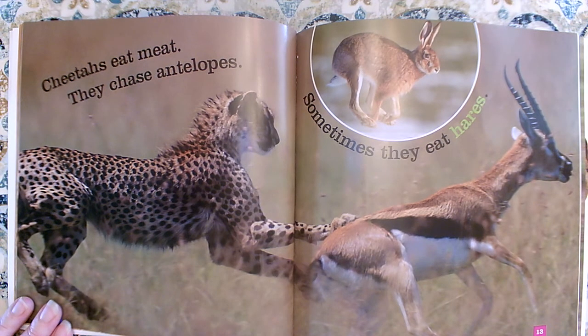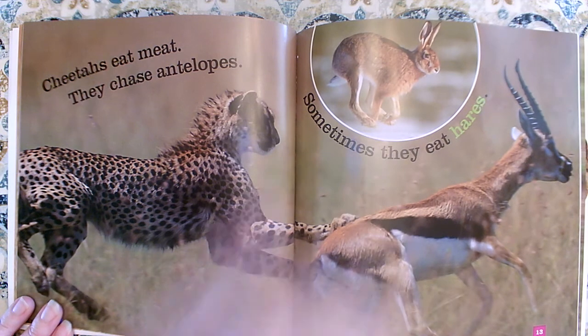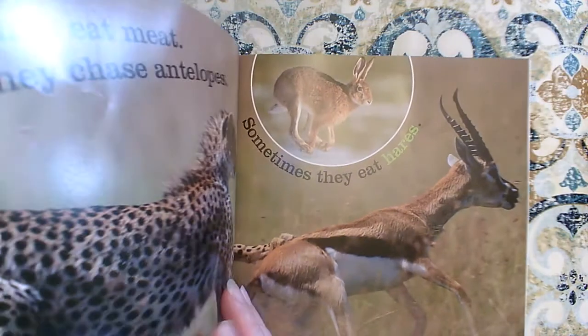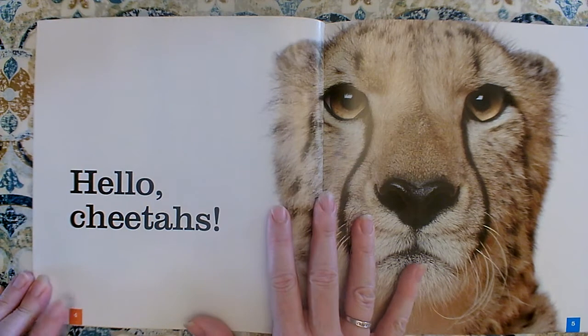Now, although you don't have to start at the beginning of the book with a nonfiction book, sometimes I do anyway, because that's a good way to get all the facts and not forget any of them. And I really want to know all about cheetahs. So I'm going to go back and read it from the beginning to the end — but you don't have to. I'm going to because I don't want to miss anything.